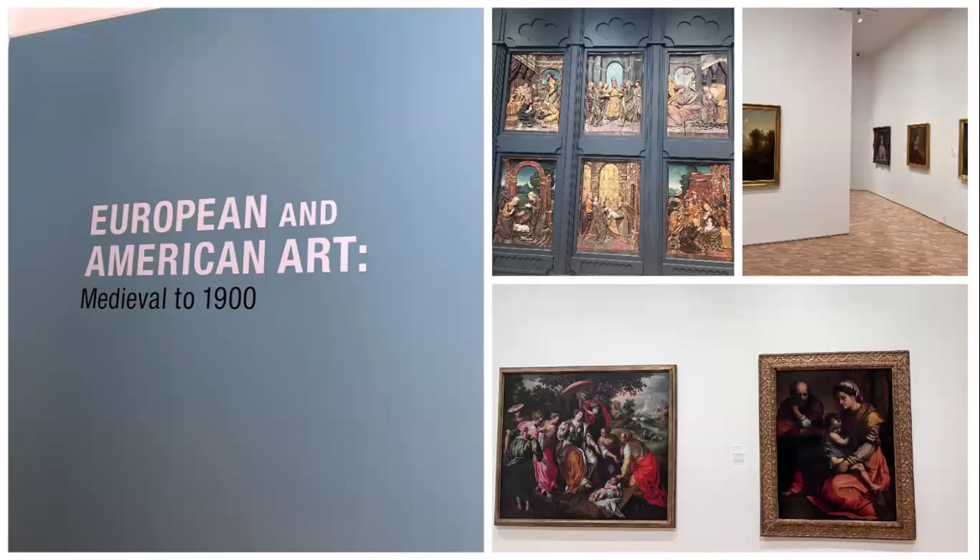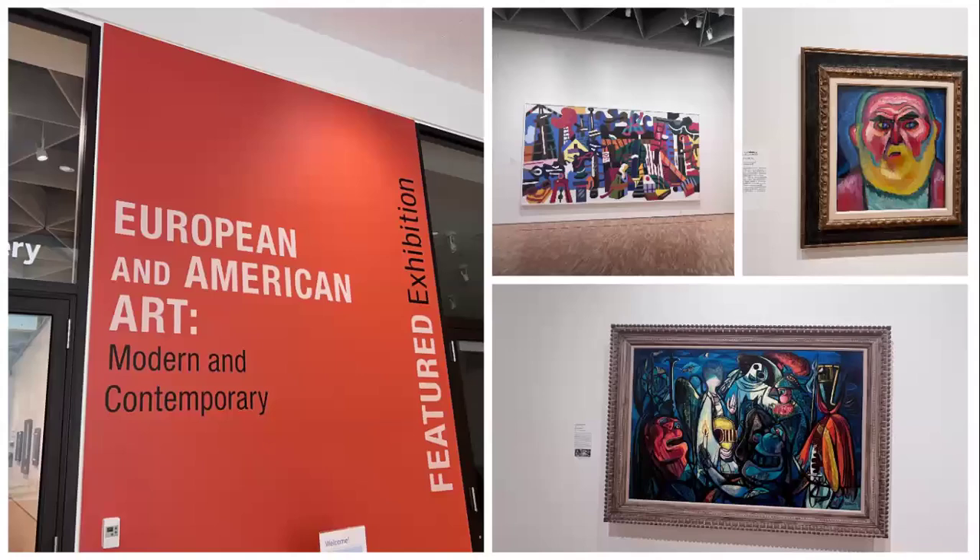This exhibit even features a painting from Claude Monet in the impressionistic section. Finally, we move on to the modern and contemporary exhibition of European and American art. In this exhibit, we see lots of bright bold colors and shapes as we explore expressionist style, cubism, and abstract art.